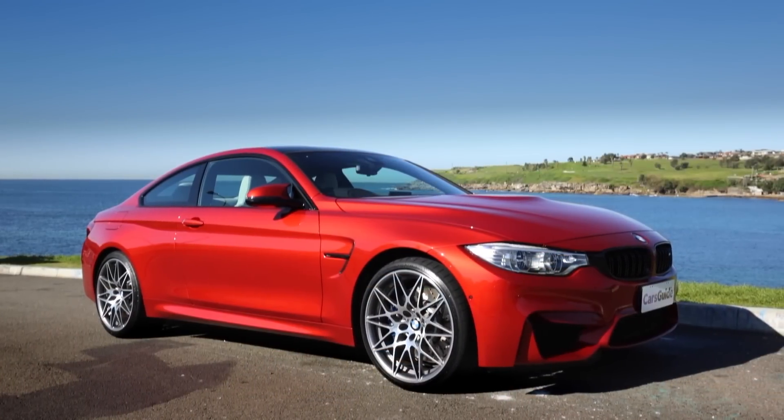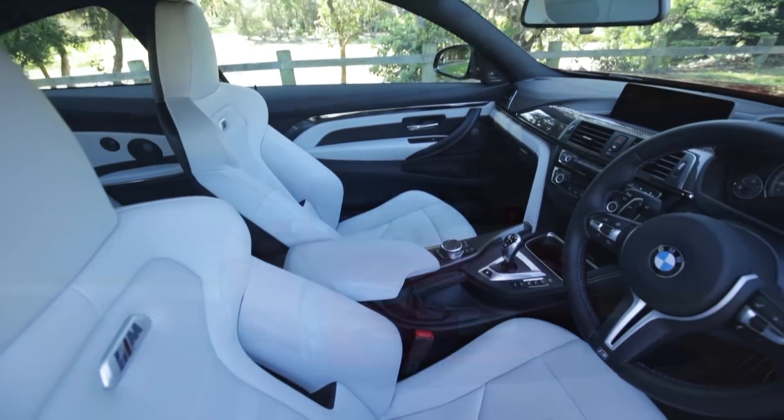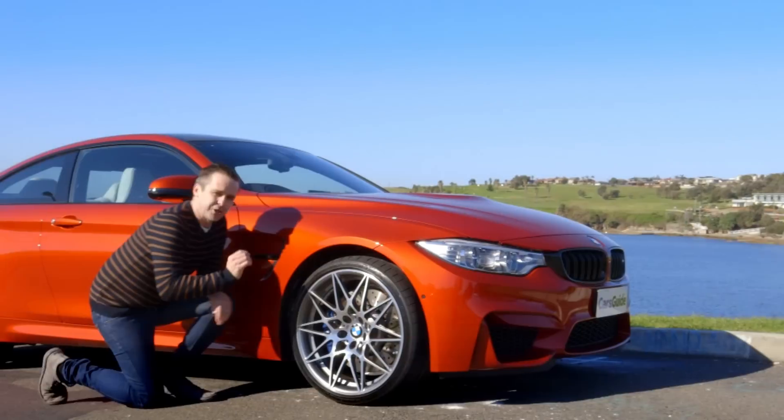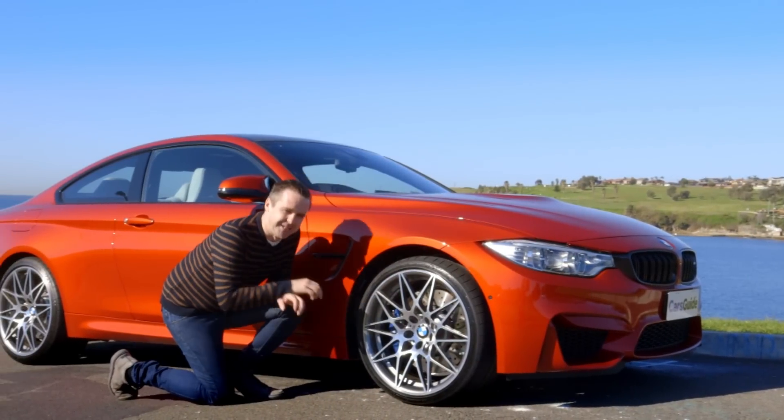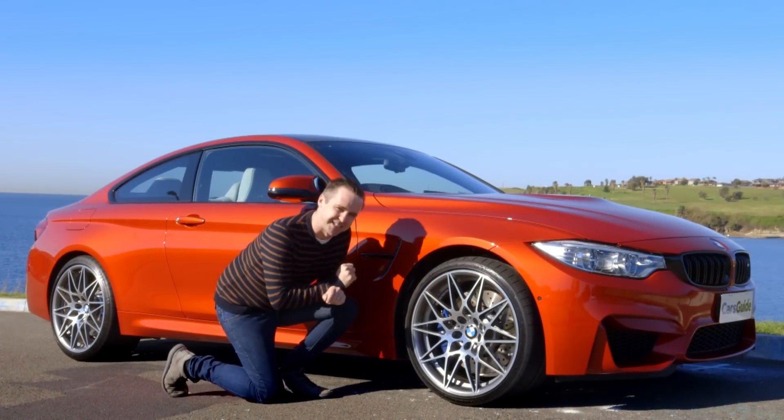The M4 is one of the best-looking BMWs and M cars money can buy — elegant, sleek, sophisticated and yeah, kind of sexy. In competition trim you get these amazing 20-inch alloys. They are really cool and they look like a BMW M4 GTS race car.